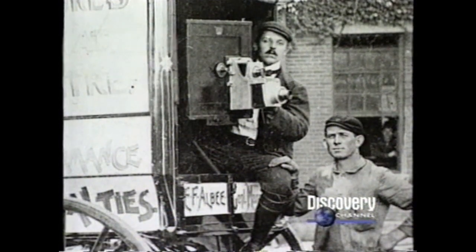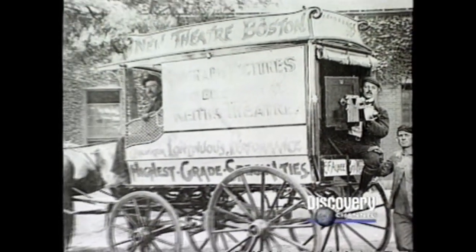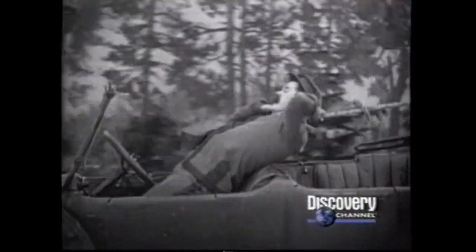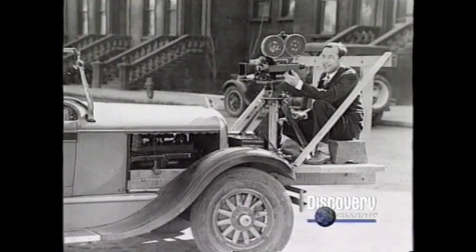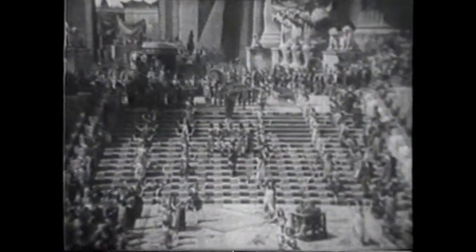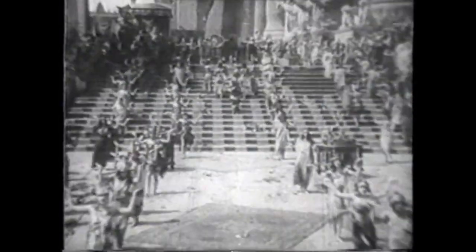In 1903, pioneering cinematographer Billy Bitzer filmed some of the first moving shots by placing a camera on the back of a milk wagon. Early car chases were photographed by attaching cameras to the fronts of automobiles. By 1916, Bitzer had placed a camera on a crane to provide a sweeping, high-angle perspective of the back-lot Babylon for D.W. Griffith's Intolerance.